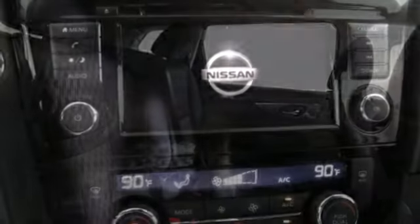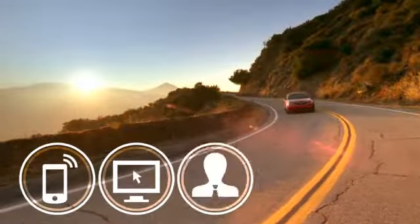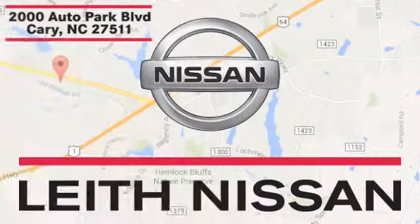Nissan, built for the human race. See it for yourself when you take it for a test drive. Call, click, or stop in today. We're conveniently located at 2000 Auto Park Boulevard in Cary, North Carolina.